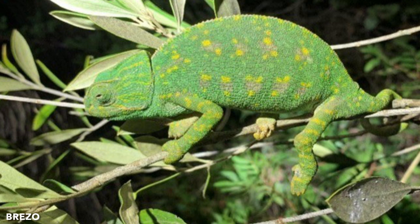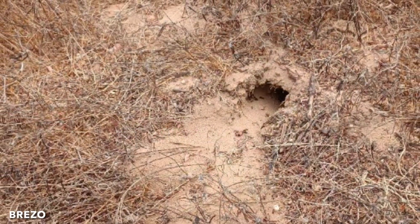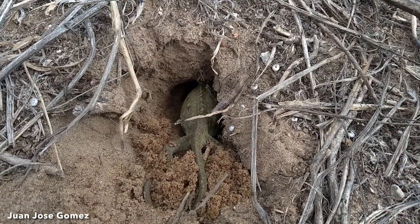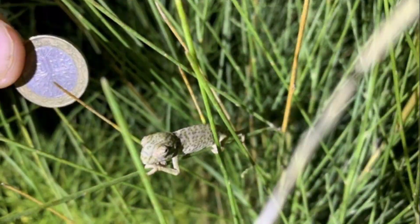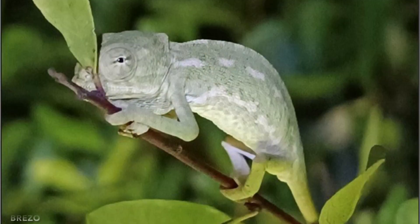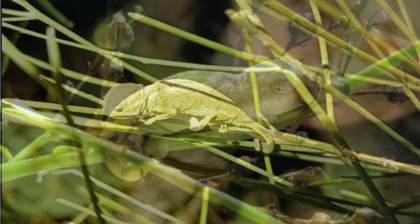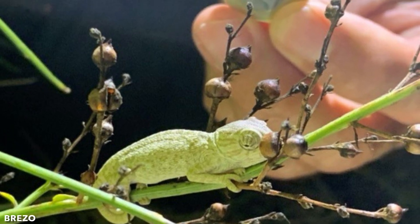Breeding takes place yearly from July to September. When looking for a mate, females are colored green with two yellow lines. Females lay eggs in burrows they dig in loose soils, typically from late September to early November. They lay approximately 15 to 50 eggs, which incubate underground for approximately 10 months. Hatching occurs in summer the following year, with hatchlings digging out of their nest chambers. Both males and females reach reproductive age after one year. Studies have shown that the offspring of one year replaces the previous year's adults as they die out. Their lifespan is relatively short and individuals generally do not live more than two or three years.